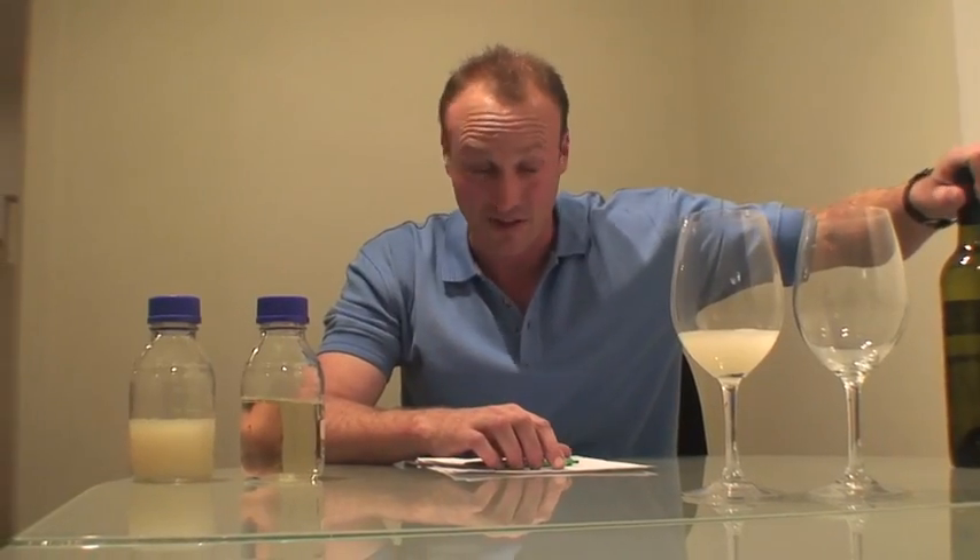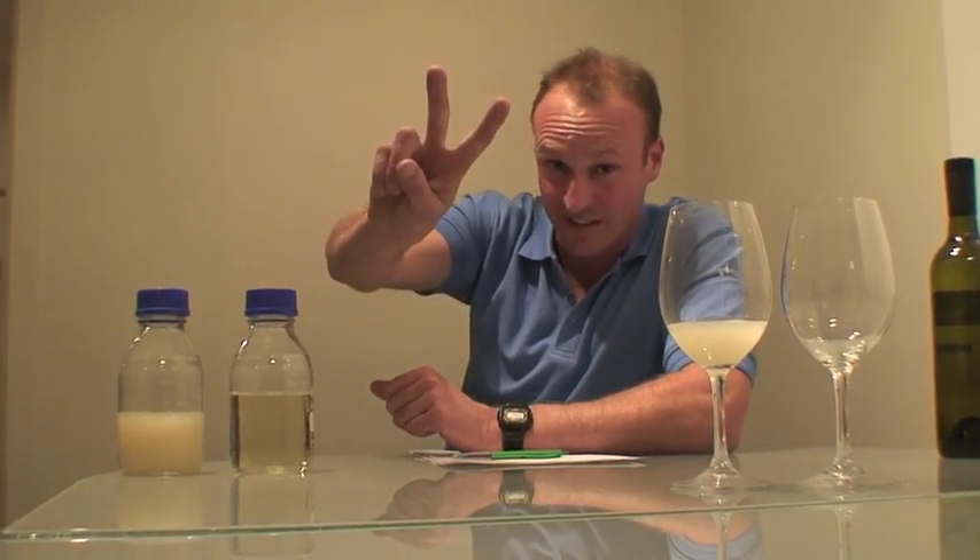So on behalf of the Viscosity team — and that's me, Dave, the wine wrestler — we're signing off and see you next series for Viscosity TV.